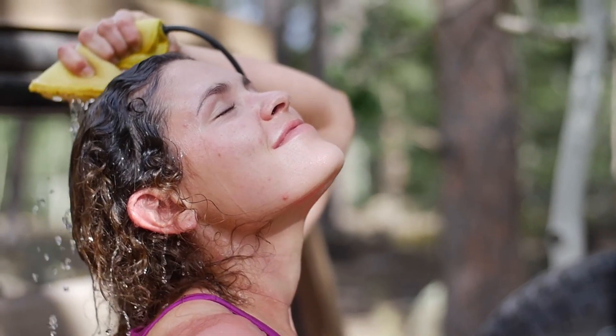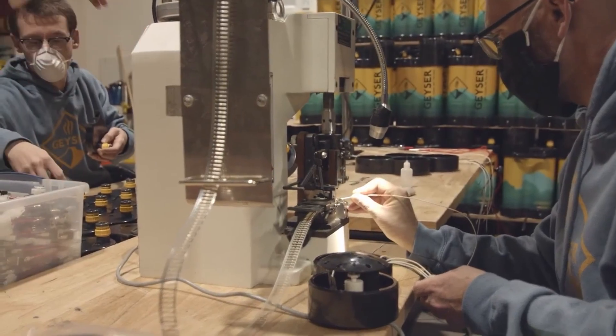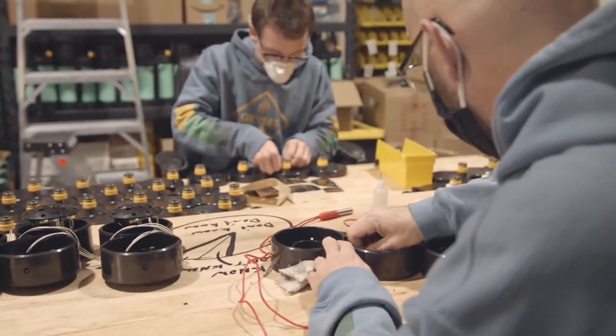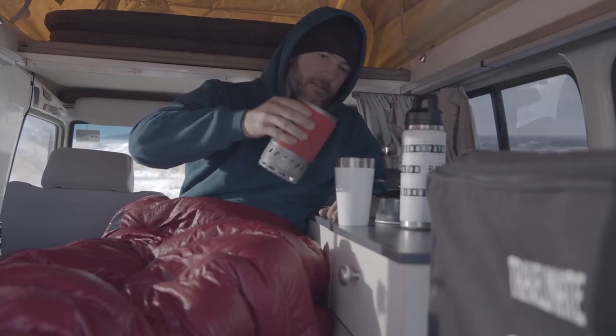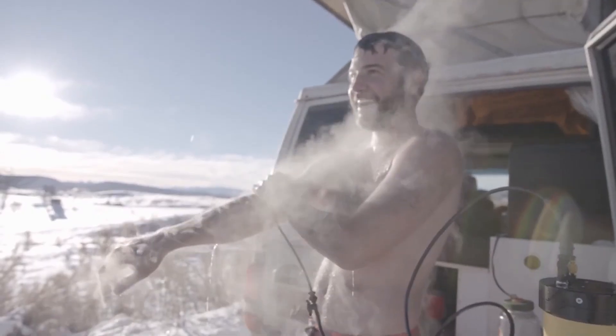Operating on batteries, the Geyser heats water to a cozy 100 degrees Fahrenheit in 15 to 45 minutes. Whether you're blasting dishes clean or enjoying a gentle shower, it's a welcome addition to your outdoor haven.